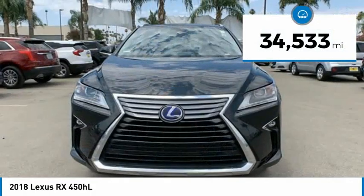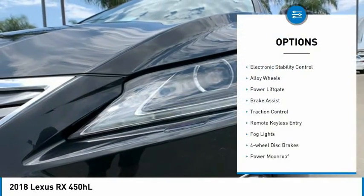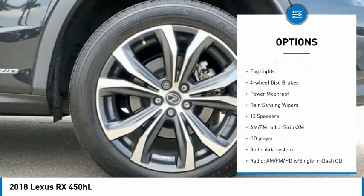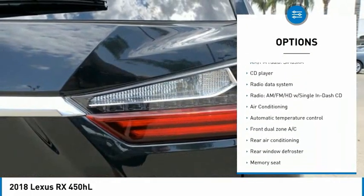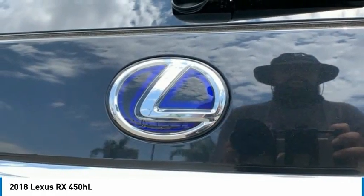This vehicle has less than 35,000 miles. Here are some of this vehicle's great options: electronic stability control, alloy wheels, power lift gate, brake assist, traction control, remote keyless entry, fog lights, four-wheel disc brakes, power moonroof, and rain-sensing wipers.